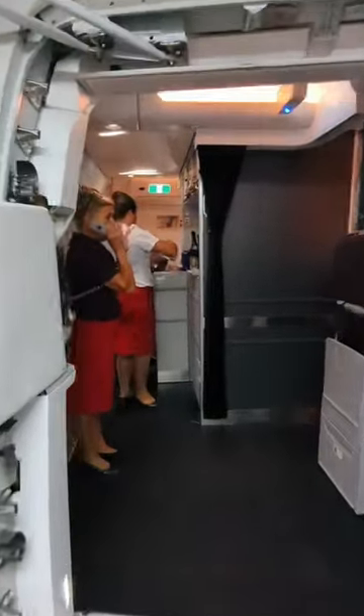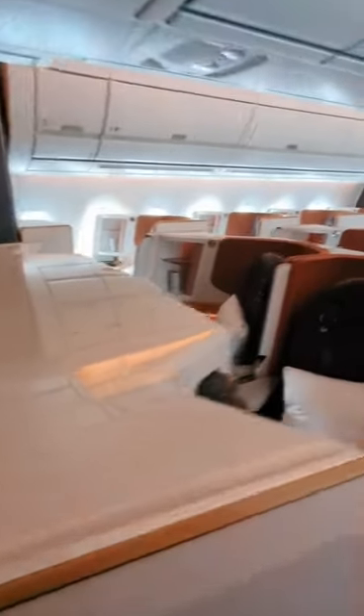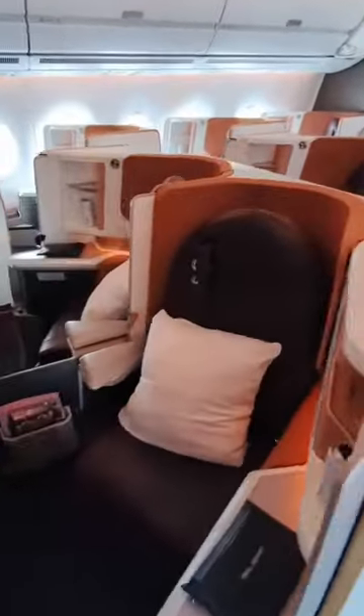Today we're looking on board this very special Virgin Atlantic A350 that is set up in the leisure configuration. That includes this unique space at the front of the plane called the booth, where upper class passengers can come and hang out mid-flight. There's a total of 16 business class seats in a 1-2-1 formation, making this a very small and very intimate cabin.